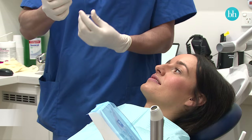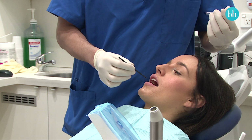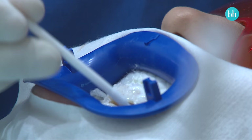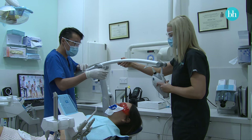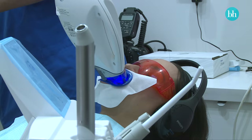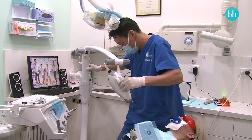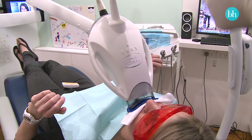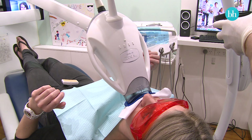We chose Philips Zoom whitening because it's the most well-known product out there — it's well researched and very safe. What we actually do is isolate the area, protecting the gums and the lips, then we place a teeth whitening gel on the teeth and place a light on there, going through this process of whitening the teeth. The treatment takes essentially about 45 minutes — there are 3 to 4 fifteen-minute cycles. The reason we do the in-chair Philips Zoom session versus take-home sessions is because it's monitored by a dentist, which is important, and you get immediate results.